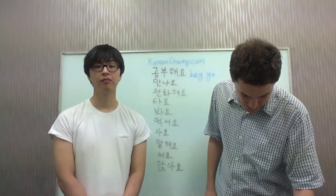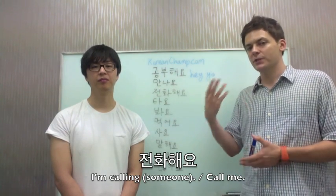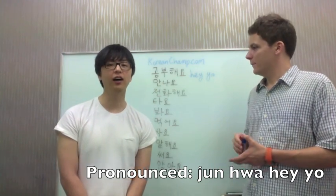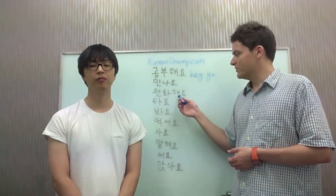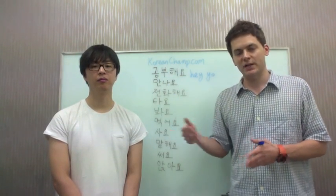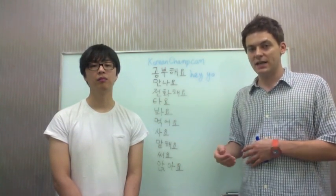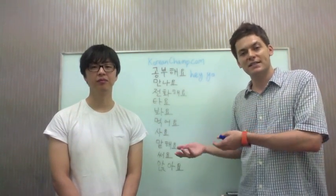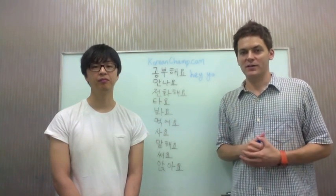The next one is 'to call' — 전화해요. So 전화 is 'call' and we've attached the present form to the end. We can use this to talk about the future too. So if I said 'let's meet tomorrow' and he says 'give me a call' — 내일 전화해요, 'give me a call tomorrow.' Also, 내일 문자해요 means 'send me a text tomorrow.' This is a very useful form once you master it.